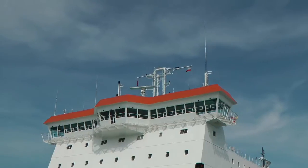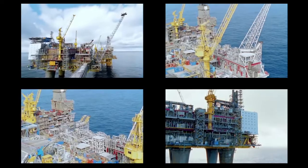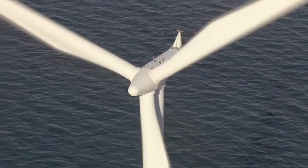London Offshore Consultants, or LOC, is a marine engineering consultancy company. We're a worldwide company that provides consultancy to ship owners, to offshore field developers, and to renewable energy developers.